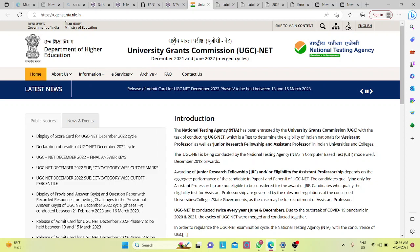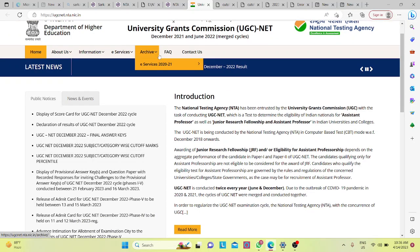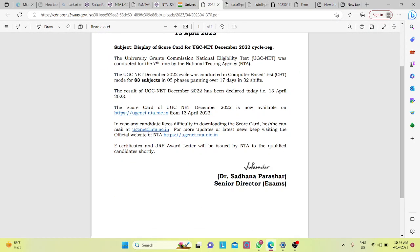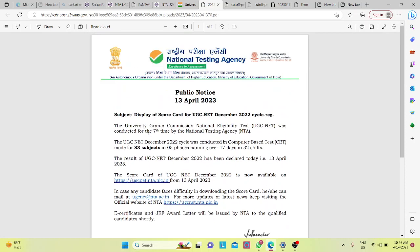Hello friends. You can see that the UGC Net result has been released and the scorecard has also been displayed. You can go to the official website, enter your application number, click date of birth, and log in. The subject-wise results have been released.